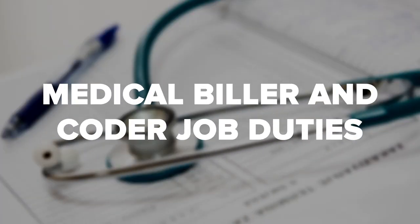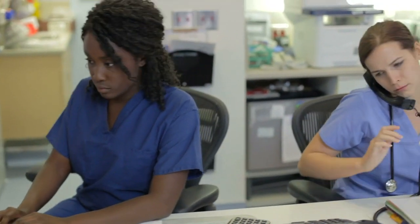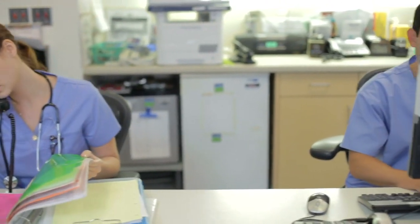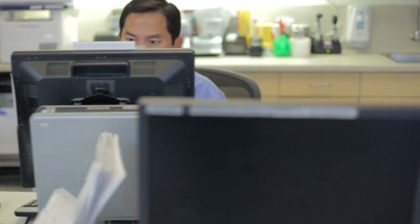Medical billers and coders can work in many different healthcare environments, from large hospitals to small private practices. They work with patients' healthcare records, ensuring that every diagnosis and procedure is accurately coded. They also confirm that these codes are applied to billing systems, so insurers and patients are correctly invoiced. Any errors in this process could be costly, as they may cause insurance companies to reject claims or lead patients to publicly complain about overcharging. That's why it's important for a medical biller and coder to have a good eye for detail.